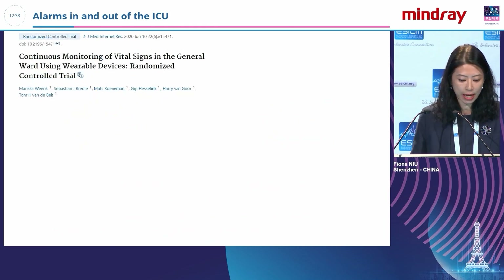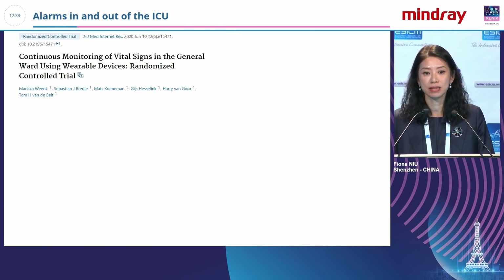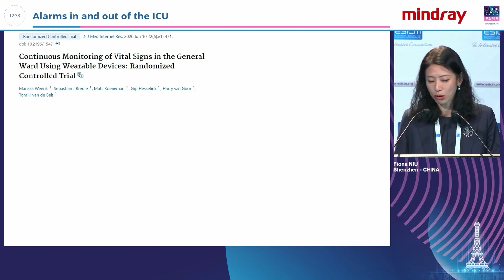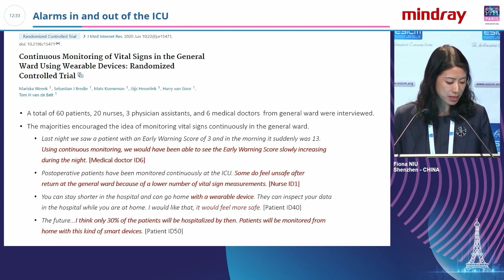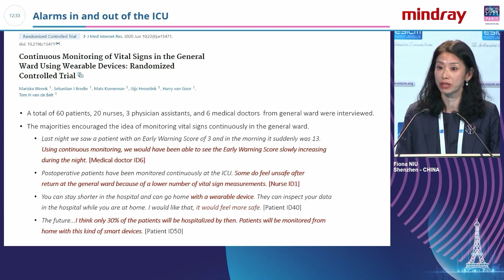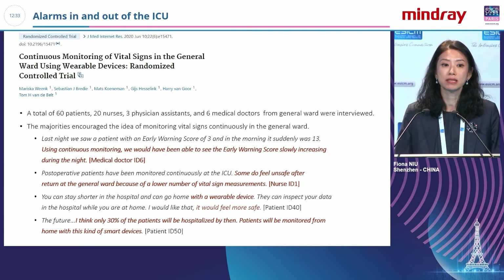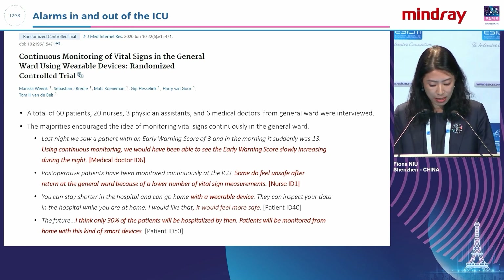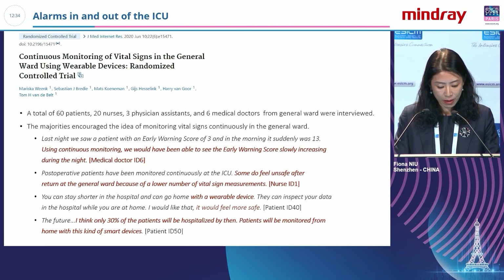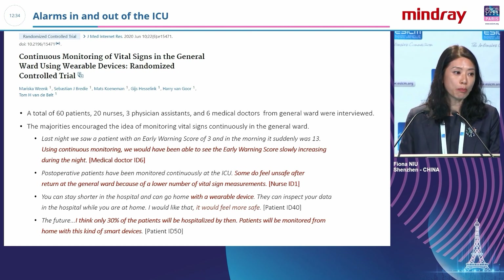The second study is like a randomized controlled trial. It asks: if a patient is not in the ICU but in the general ward, is it still necessary to use vital signs to monitor them? From interviews with patients, nurses, and physicians, the answer is yes — even in the general ward, we still want to continue monitoring patient situations to get earlier warning calls so nurses and physicians can manage patients more proactively.